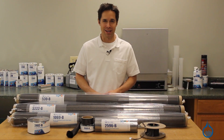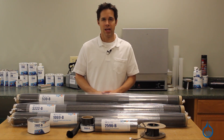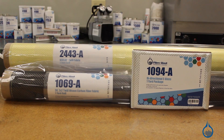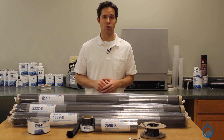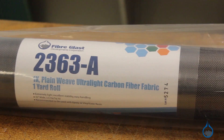Hi, I'm Steve from Fiberglast. Today we're going to discuss the carbon fiber reinforcements that we offer at Fiberglast.com. Fabricators in today's composites industry choose from three common reinforcements: carbon fiber, fiberglass, and Kevlar. At Fiberglast, we carry a selection of products in all three categories, each with benefits and drawbacks that you should consider before choosing a fabric. In this video, we'll discuss carbon fiber.